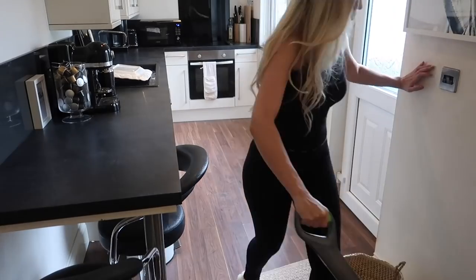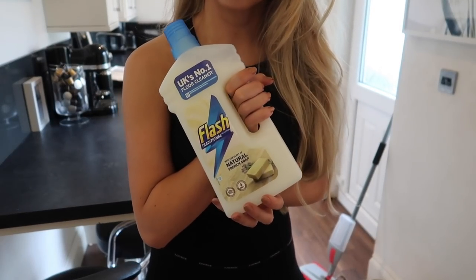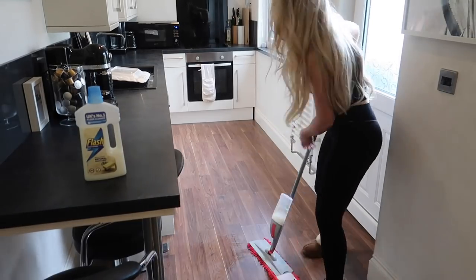With a quick hoover, mop, and lighting of my favourite candle, the kitchen is all clean — I wouldn't want it any other way.